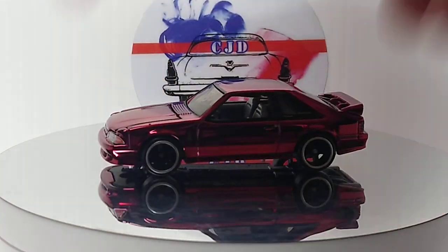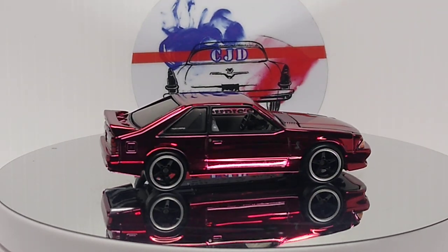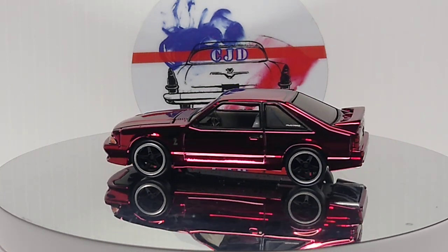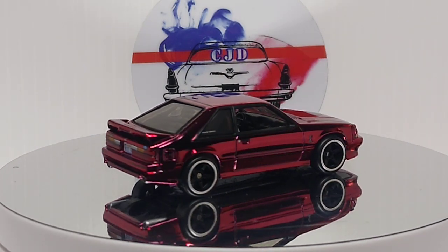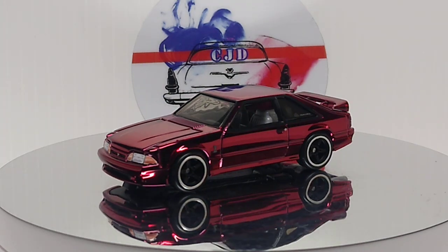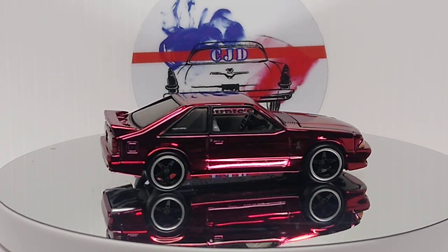We got a Hot Wheels RLC 1993 Mustang - box body, this thing's sweet. Awesome looking car. Beautiful, beautiful Spectra Flame red paint, looks great.